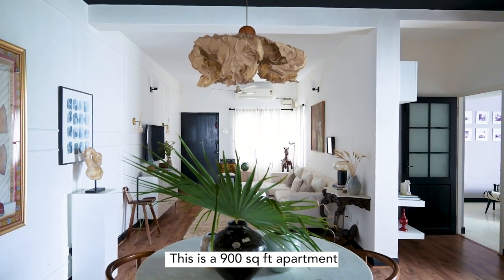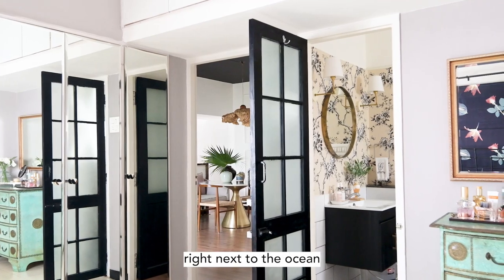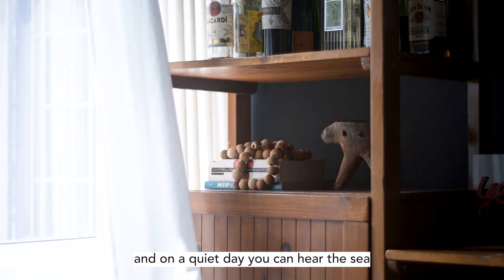This is a 900 square foot apartment which was built in the 80s, right next to the ocean. On a quiet day, you can actually hear the sea.